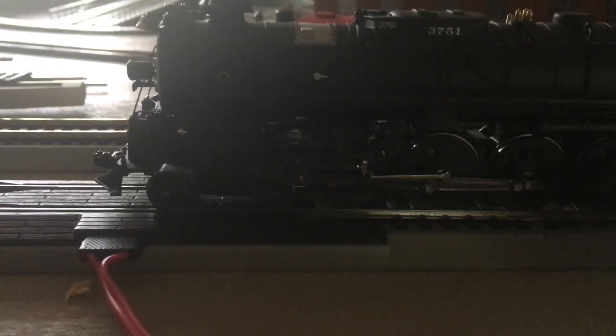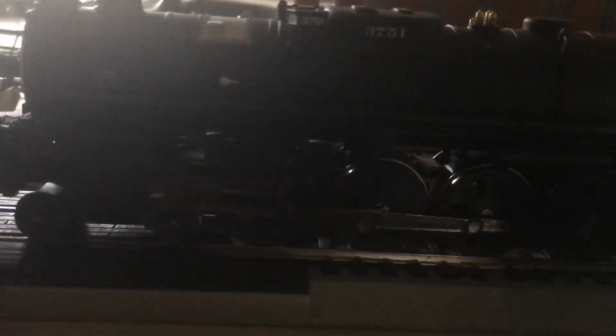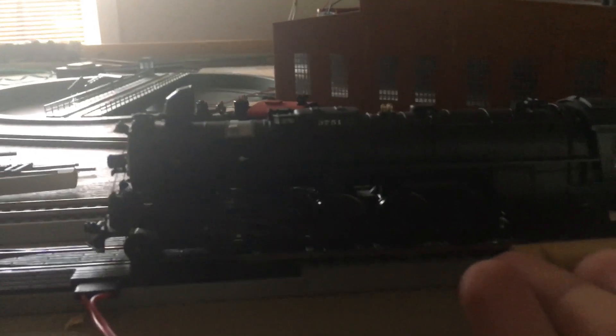Along the side here we have the wheels and some really nice separately applied operating side rods. This locomotive is a 4-8-4, which means you have four wheels up front, eight drive wheels in the middle, and four wheels in the back.